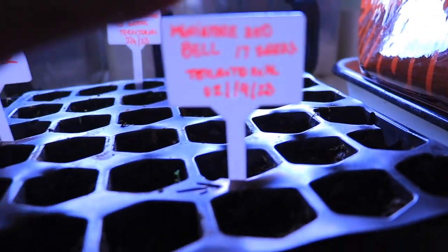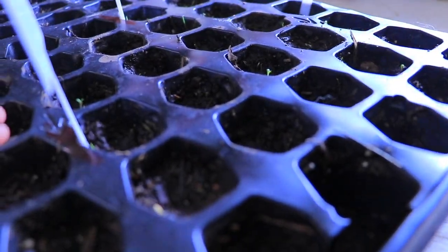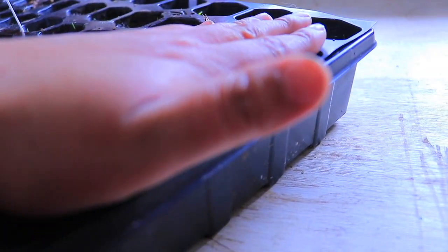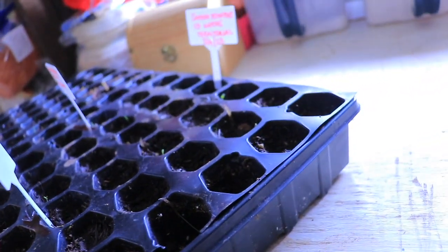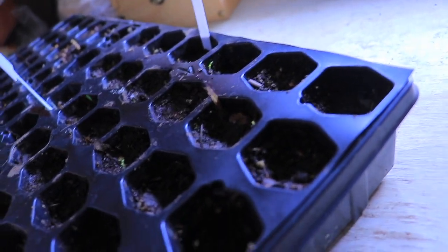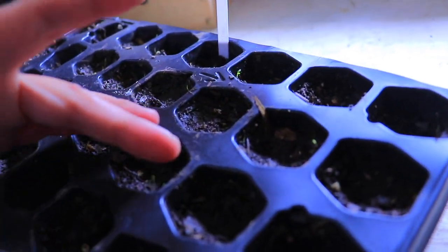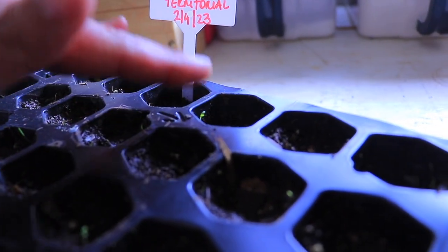I planted these on February 14th — look at how beautiful they are! And look at this — guess what this is: miniature bell peppers, 17 seeds. Let's check if we have anything sprouting. Oh look, there's this tiny little sprout there! I also had some cherry tomatoes — I only put 15 seeds by Territorial Seeds — and you can see all the green.